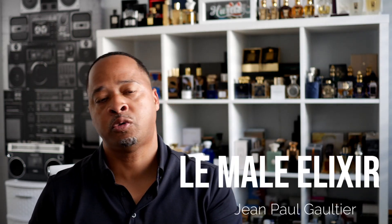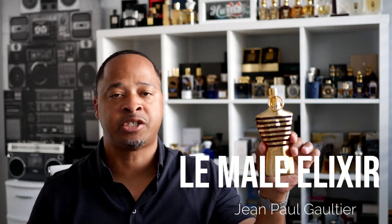To jump right into this video — everybody knows about this brand, everybody knows about this house. I'm sure most of you guys watching have one of the flankers in your collection. We're talking about the John Paul Gaultier house. They put a ton of bangers out there, a lot of great fragrances that I enjoy. I've got about five or six of them in my collection.